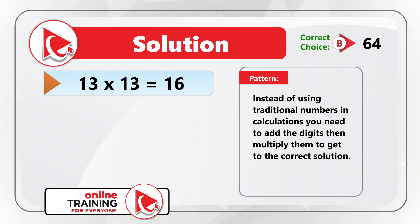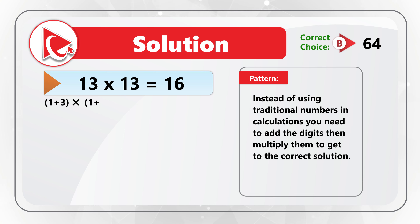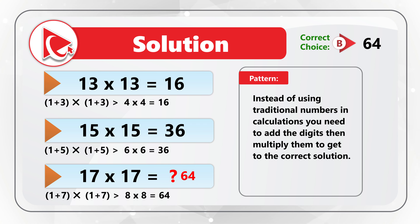Let's look at the first expression: 13 multiplied by 13 equals 16. You need to sum 1 plus 3, then multiply by another 1 plus 3, which is 4 multiplied by 4, equaling 16. For the second: (1+5) multiplied by (1+5) equals 6 times 6 equals 36. To calculate the final expression: 1 plus 7 equals 8, multiplied by 8, equals 64 — Choice B. What was your experience solving this challenge? Please describe in comments.